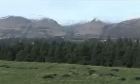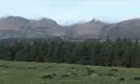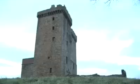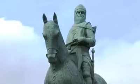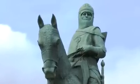Clackmannen Tower stands on King's Seat Hill and has the most dramatic outlook. It was once said that seven counties could be seen from here. David II granted this site to his kinsman, Sir Robert Bruce. Lady Catherine Bruce, the last of the family, lived in the mansion and entertained visitors to the county, including the poet Robert Burns. She knighted him with the sword of her ancestor, King Robert Bruce.